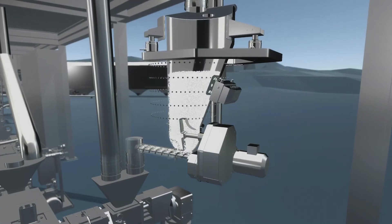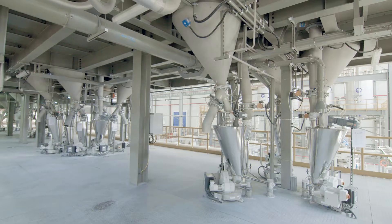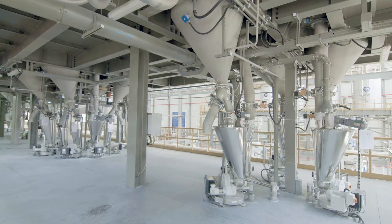The choice of the correct and optimal feeding equipment is very important to ensure optimal material flow. Twin screw extrusion with gravimetric feeding works very precisely, and thanks to the weighing signal, it can react to bulk material changes and flow interruptions.